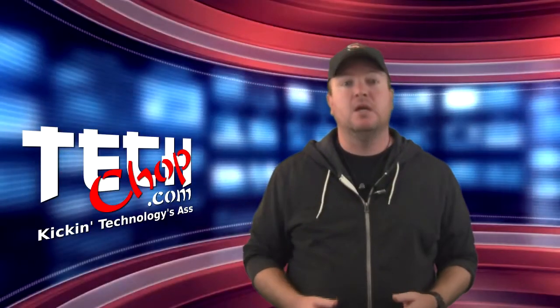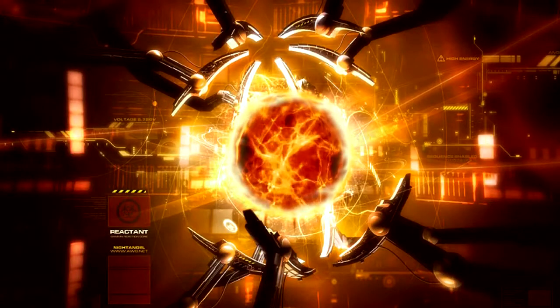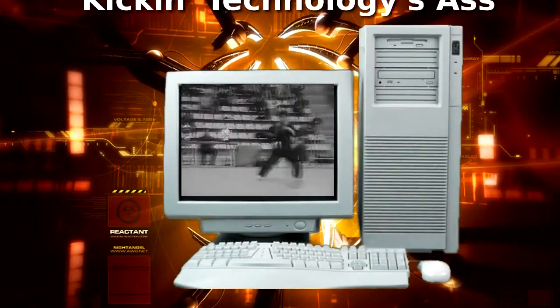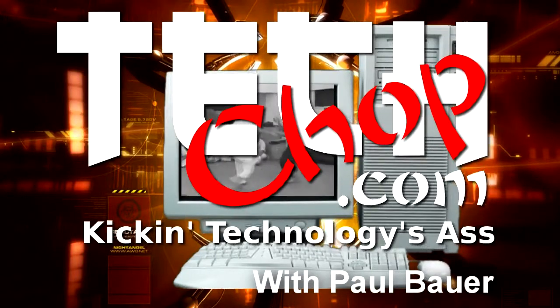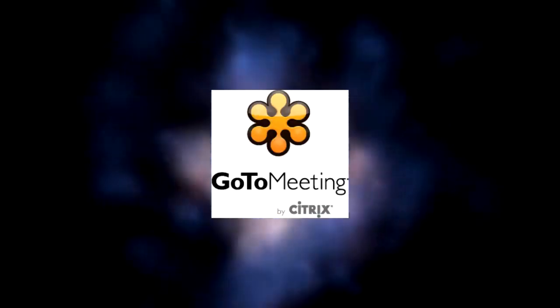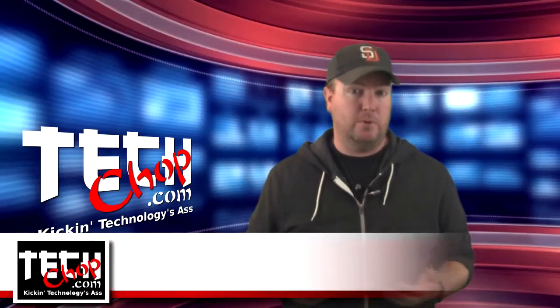This week we're mounting encrypted volumes so we can perform maintenance on protected operating systems. Welcome to episode 56 of TechShop. I, of course, am Paul Bauer.